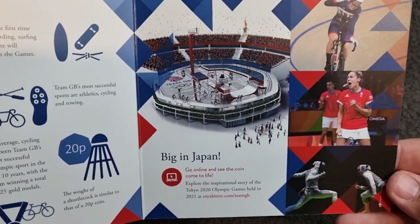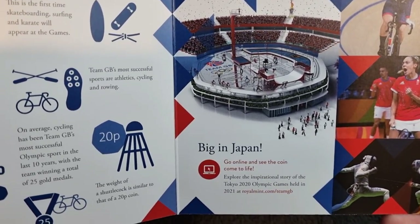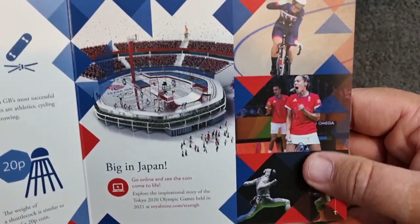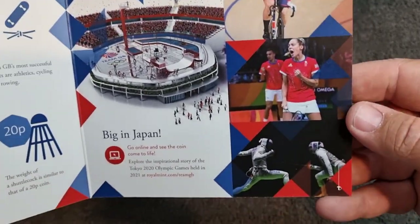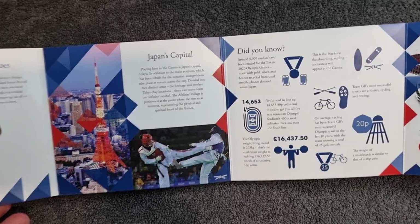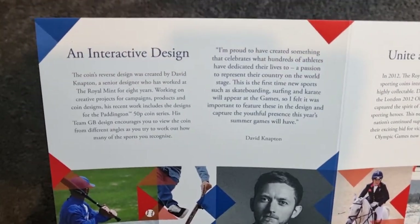There's a 'Big in Japan' section inviting you to go online and see the coin come to life — explore the inspirational story of the Tokyo 2020 Olympic Games pound in 2021. There are some great illustrations: cycling — we always do quite well during the Olympic Games — and then some fencing and badminton. It's really nice, I do love the colors, they're really vibrant. On the back there's a bit of information about David Napton.